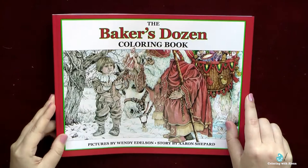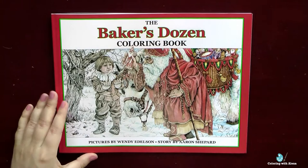Hi everyone! Today we will be looking at the book Baker's Dozen, written by Aaron Shepard and illustrated by Wendy Edelson.